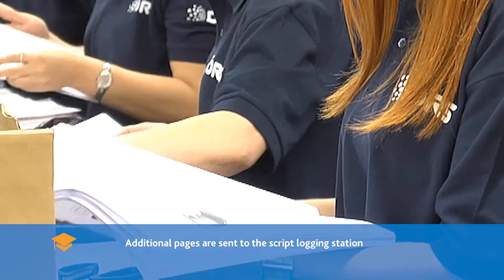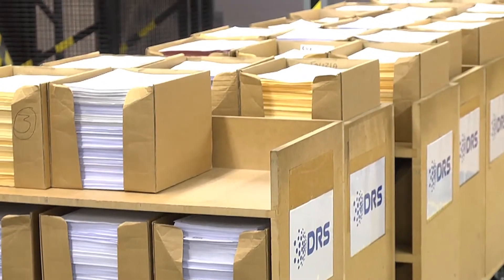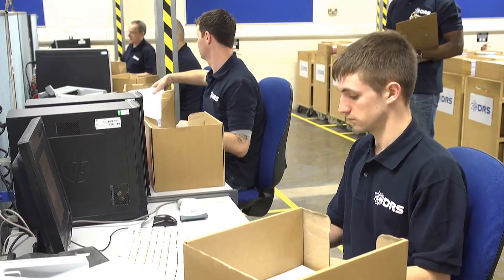All scripts that can be scanned, additional pages, white mail, and materials not normally sent with the scripts, along with the original envelope, are placed in boxes and sent to the scripts logging station.